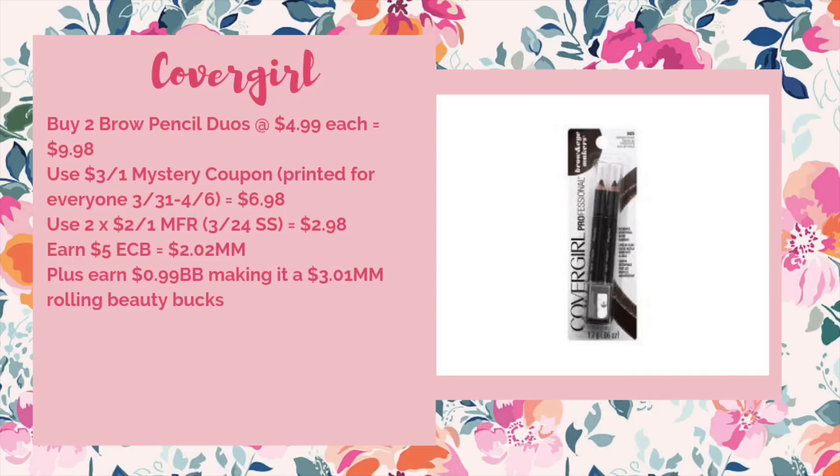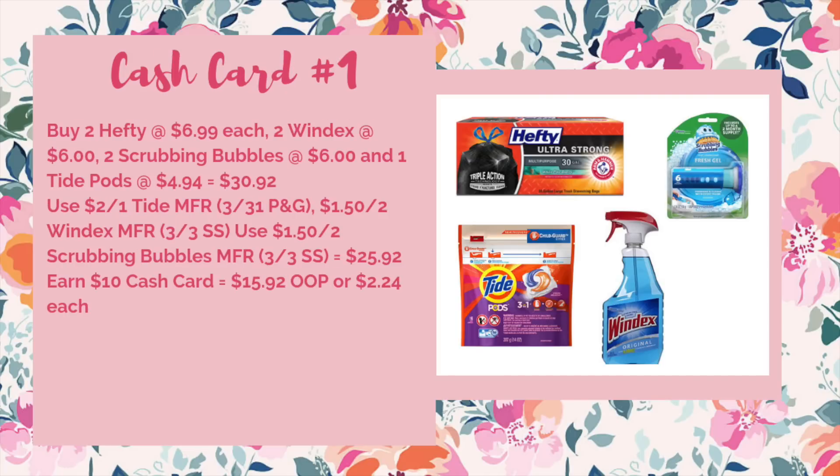If you've already used your mystery coupon, the CoverGirl deal will still be free. Cash card is sticking around again, so I have two different scenarios. The first has a high out of pocket but gets you cleaning products: buy two Hefty trash bags at $6.99 each, two Windex at $6, two Scrubbing Bubbles at $6, and one Tide Pods at $4.94 — total $30.92. Use a $2 off one Tide manufacturer coupon from the 3/31 P&G, $0.85 off two Windex, and $0.85 off two Scrubbing Bubbles from the 3/3 SmartSource, bringing it to $25.92. Earn back your $10 cash card — $15.92 out of pocket or $2.24 each. That's probably a little high for the Windex, but for everything else it's an okay deal.